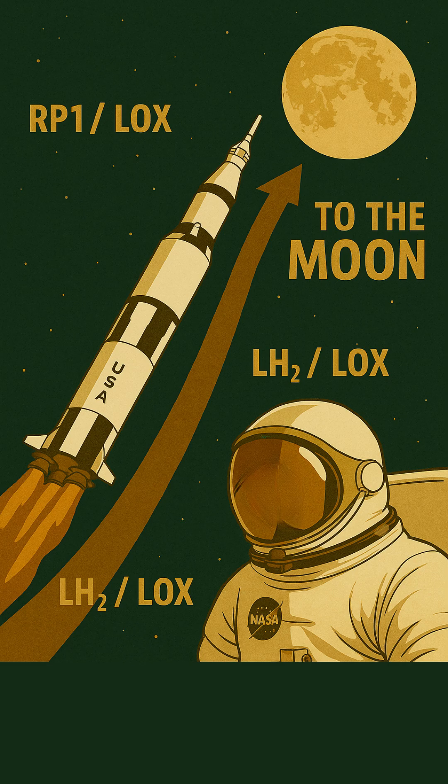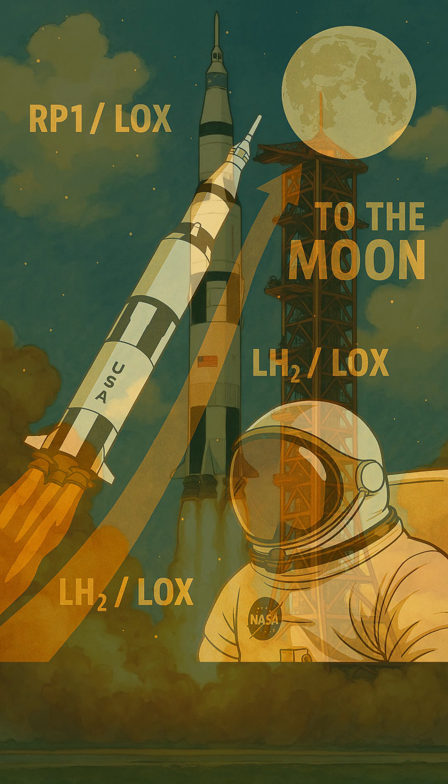Why the change? Because while RP-1 delivered raw, dense power for liftoff, LH2 and LOX provided far greater efficiency in the vacuum of space. This carefully crafted cosmic cocktail, designed by brilliant NASA engineers, gave Apollo rockets the raw power and precision they needed to defy gravity and launch humanity to the Moon! Truly out-of-this-world chemistry!